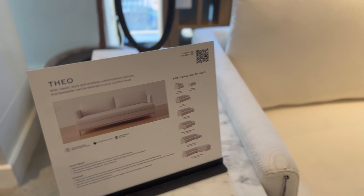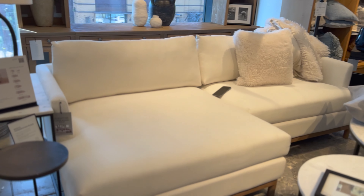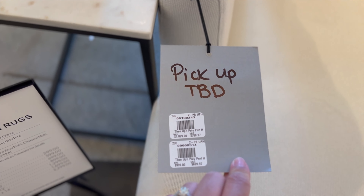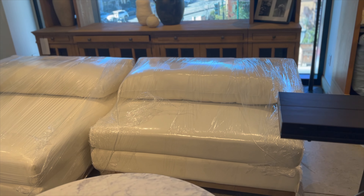It's in great condition — a couple of spots that can be dusted off or cleaned off — but it is absolutely beautiful. It is the Theo Sofa with the right chaise and it is in the performance basket weave alabaster color. Even though I wanted the left chaise so it would sit by the wall, having it on the right side is absolutely perfect.